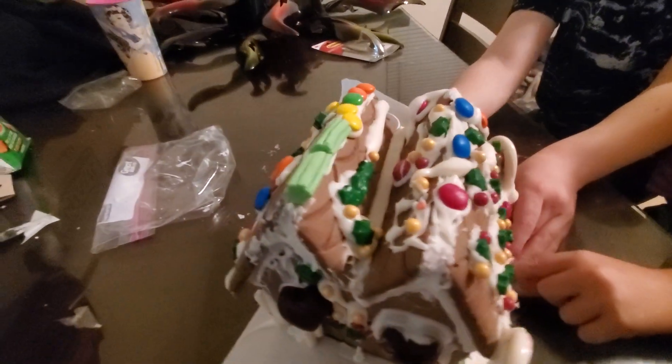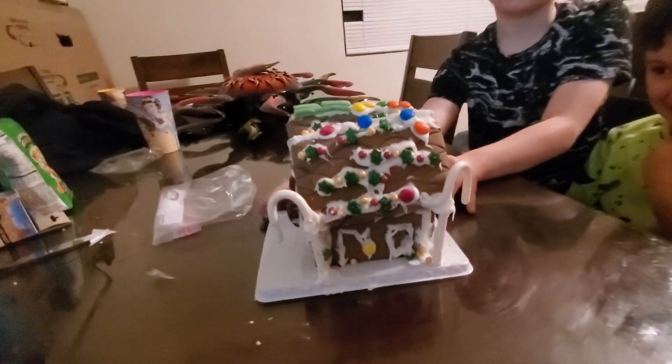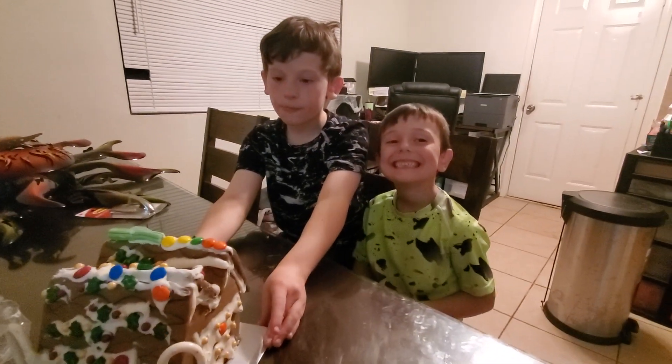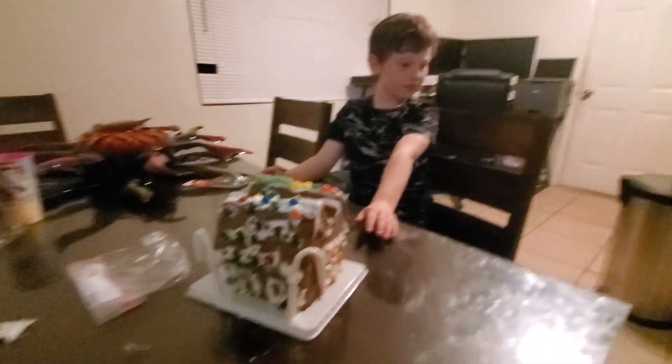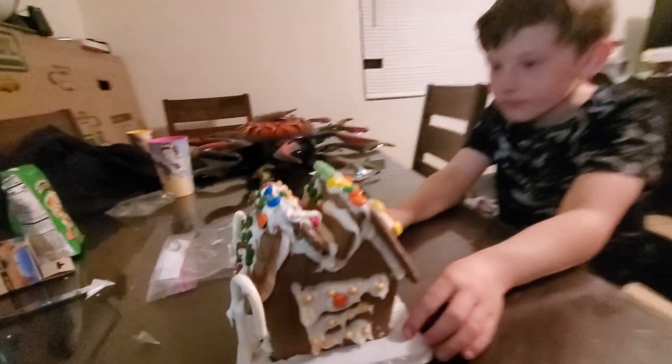Did you guys have fun? Yeah! You're still trying to eat it! You want to show your toy that you're all excited about? Oh, you got a Lego toy from school today!